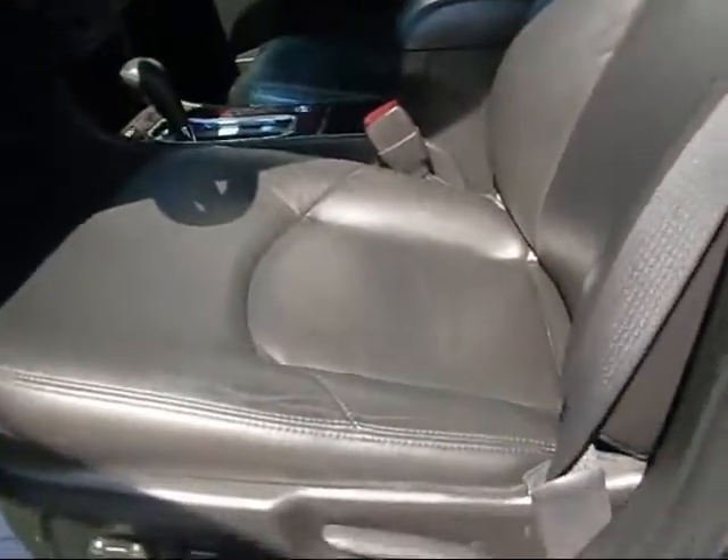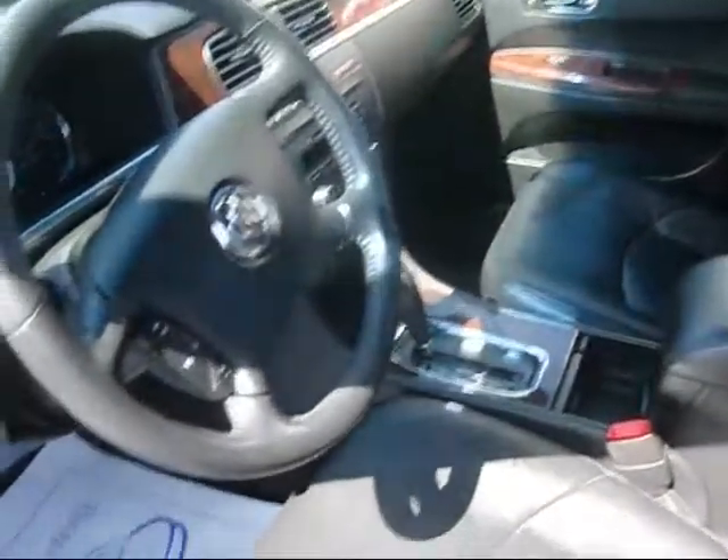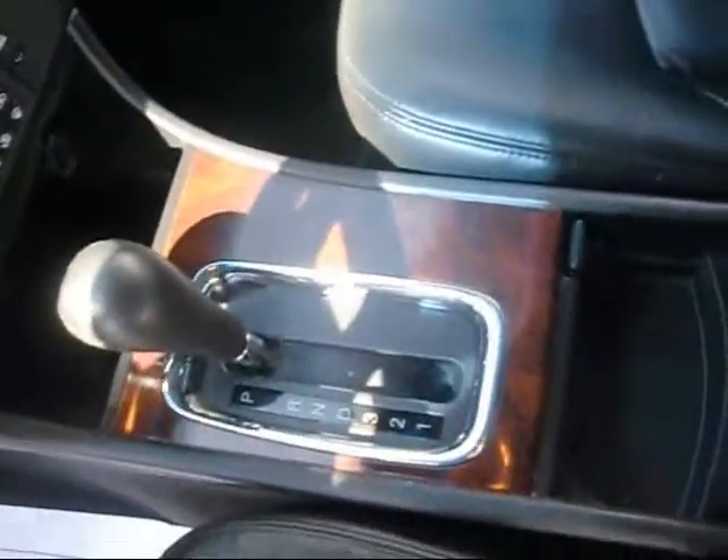This one comes with leather seats — it's a power leather seat. Very nice clean car, with a wood grain dash and wood grain shifter.